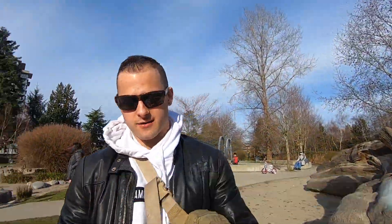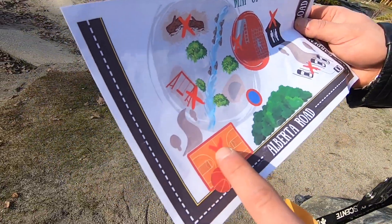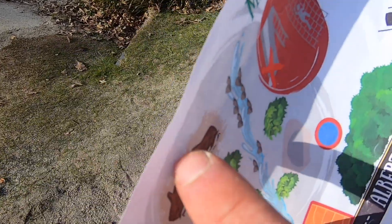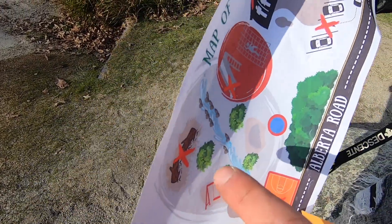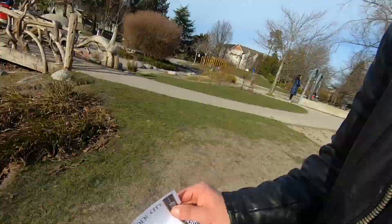Clue number five. So we started at the basketball courts, then went to the swings, then the logs. Now we go across the bridge, and our next clue is going to be at the slide. Let's go.